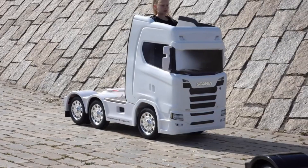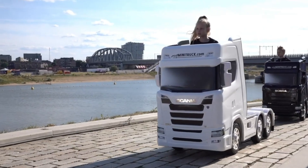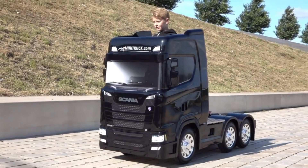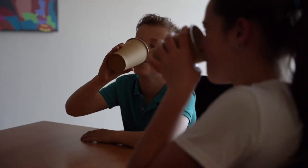Safety is paramount, as evidenced by the CE mark, ensuring that playtime is always secure. Customization options abound, allowing for a personal touch with company colors and decals, making each S 730 Minitruck as unique as its driver.